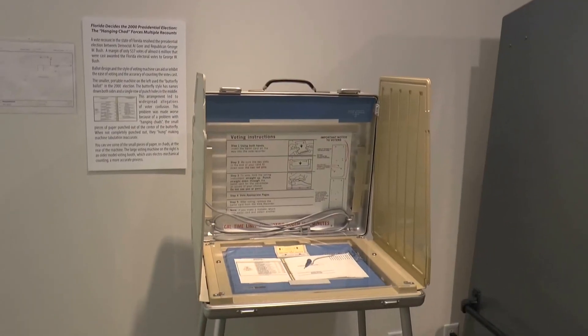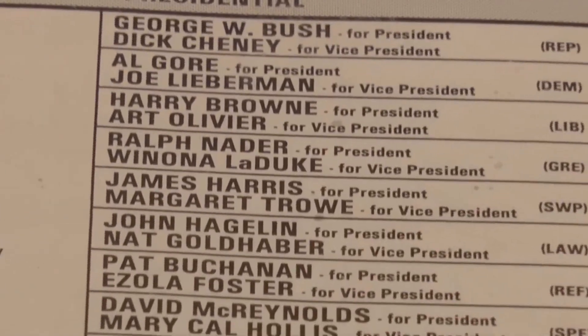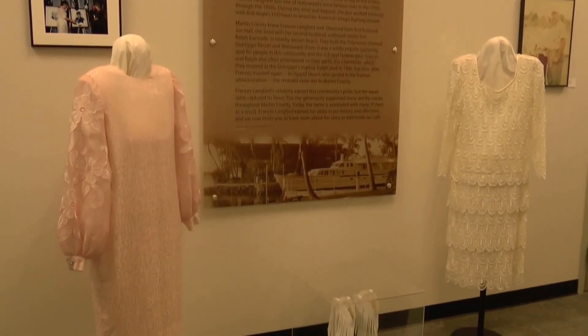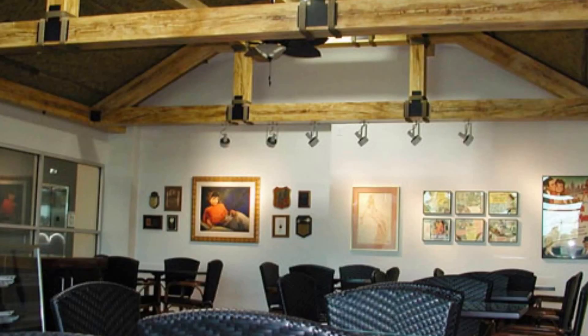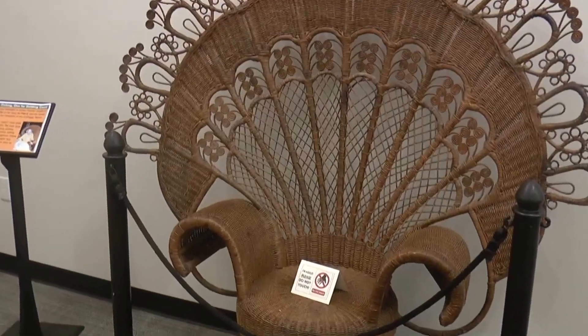Other popular attractions include the kid-favorite hand-carved wooden circus, scale models of various boats and battleships, and a room of Americana featuring authentic Florida voting booths used in the controversial 2000 presidential election — remember those hanging chads? The museum also boasts one of the largest collections of material related to one of Martin County's most famous and beloved residents, actress and philanthropist Frances Langford, who operated a restaurant called the Outrigger Cafe in Jensen Beach. You can come here and see a lot of the things that were personal accoutrements she enjoyed: some of her paintings, some of her movie posters, lots of photographs of her life, as well as some of the things that were in the original Outrigger Cafe.